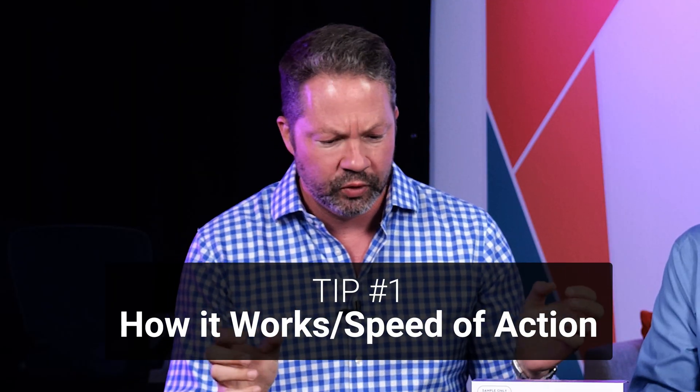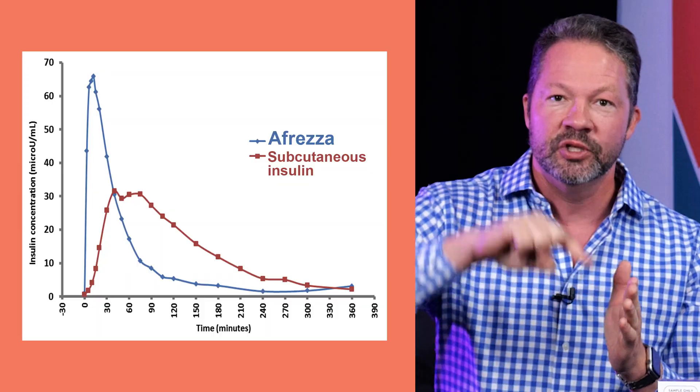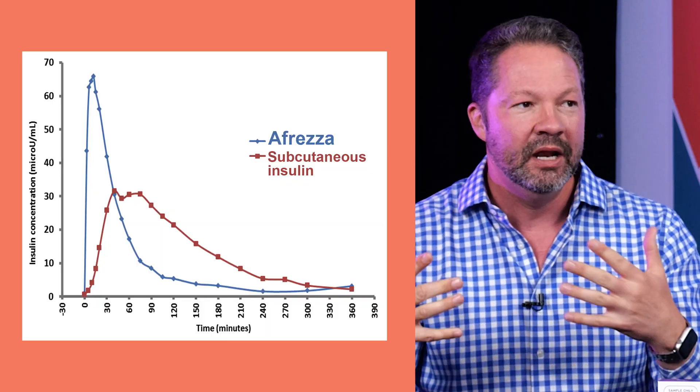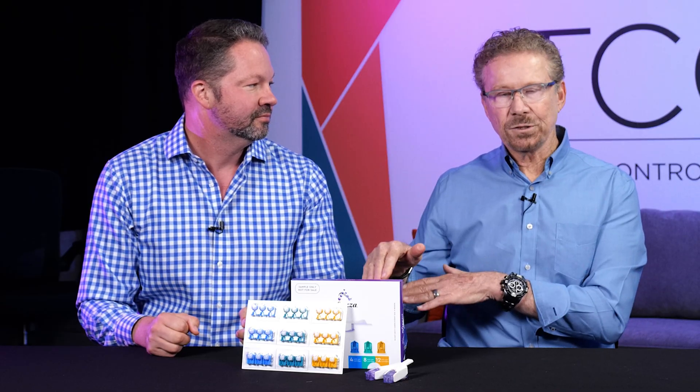Number 1 is how it works and the speed of action, which is why it's so novel and cool. We all know that our rapid-acting insulins are terribly slow — they take 30 minutes to start working and hang around for 4 or 5 hours. Afreza is very different because it's inhaled into your lungs, so it gets right into your bloodstream, starts working almost immediately, and is out of your system by about 90 minutes. That wrap-it-on and wrap-it-off profile is so important because we want to keep blood sugars after eating from bouncing up. It doesn't hang around, so you don't have delayed low blood sugar.